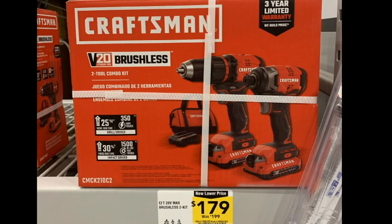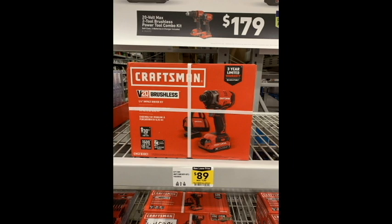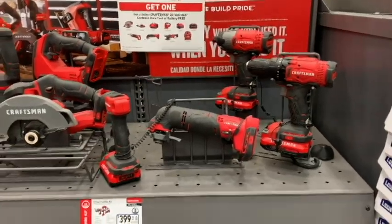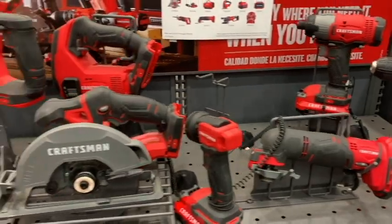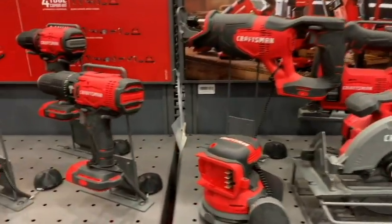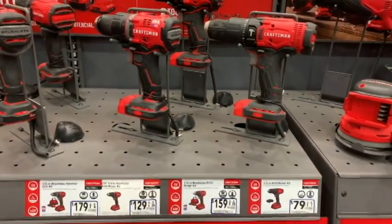Kicking it off first is the Craftsman V20 Brushless Dual Hex and Drill Pack. They also had them individually for $89.99, but I think it's a better deal to get it for $179. They also have a half-inch impact hammer we're going to be talking about, so we're going to take a closer look at all of what Craftsman currently has on the Lowe's showroom floor — all your basic contracting tools, about two or three different variations of drills and hex drivers.